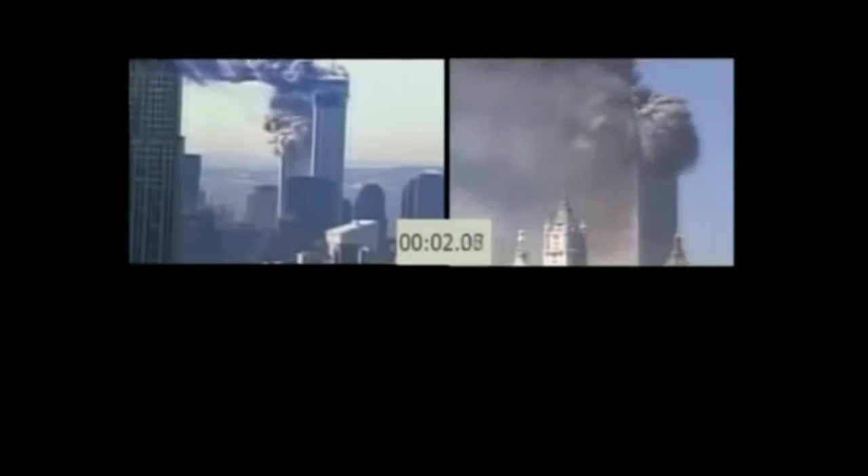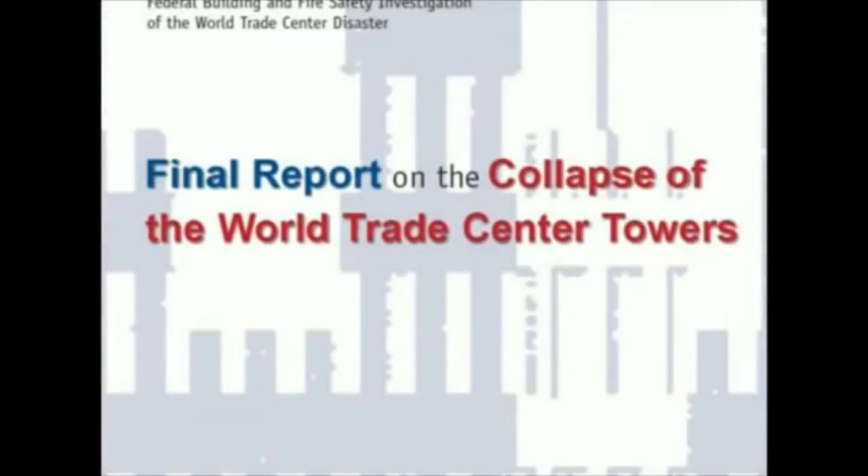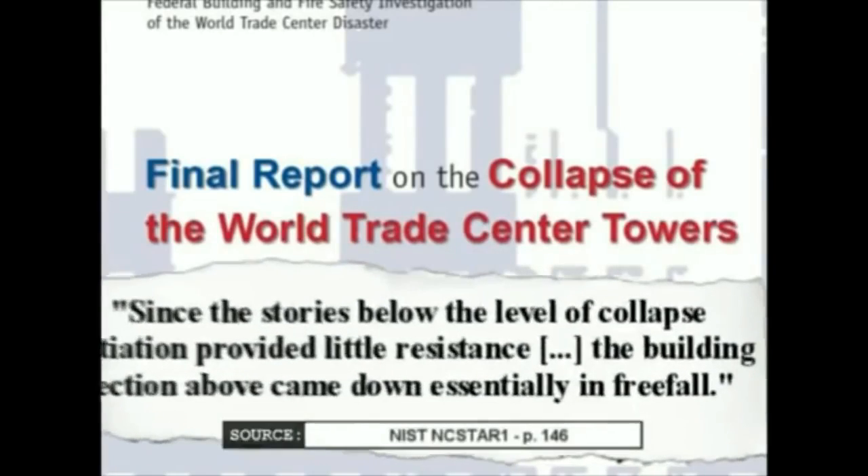In any case, the near freefall speed of about 10 seconds has been confirmed by different official sources. The 9/11 Commission wrote that the South Tower collapsed in 10 seconds. Mr. Sunder from NIST confirmed similar timings — Tower 1 collapsed in about 11 seconds and Tower 2 in about 9 seconds. Sunder also acknowledged that the towers came down practically at freefall speed: 'The entire top of the building came down pretty much in free fall.' The same admission is present in the official report: 'Since the stories below the level of collapse initiation provided little resistance, the building section above came down essentially in free fall.'